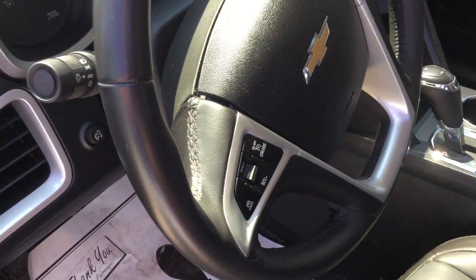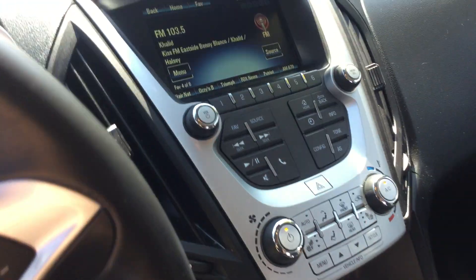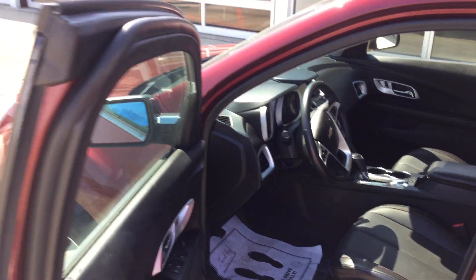Up to the front seat, you have cruise control on your steering wheel and radio control, Bluetooth, color touch radio, and this is the 2017 Chevy Equinox.